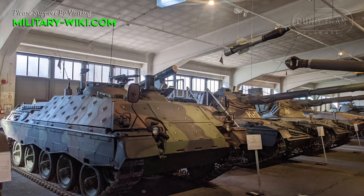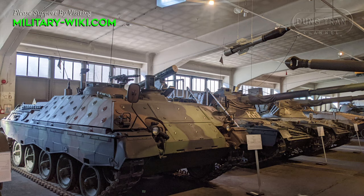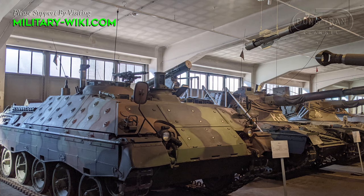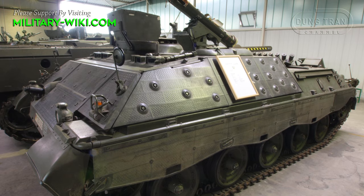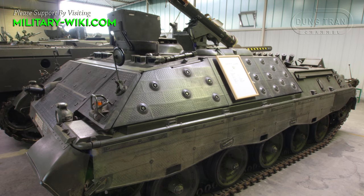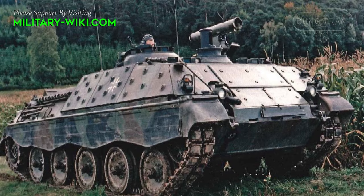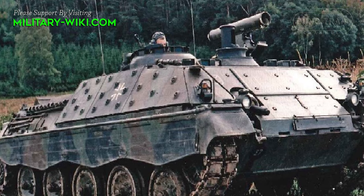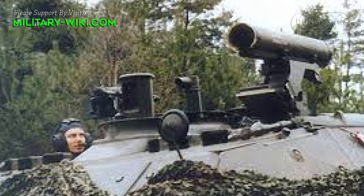The Jaguar I is armed with a single HOT missile launcher capable of firing HOT missiles up to 4km. It carries 20 HOT missiles, which were later replaced by the improved HOT 2. The launcher is connected to an automatic loader, giving a rate of fire of 3 rounds per minute. Secondary armament consists of a MG3 machine gun in the bow and another fitted onto the roof.